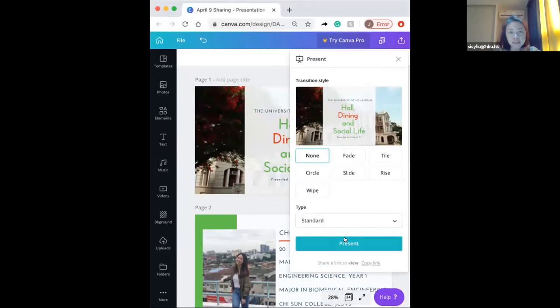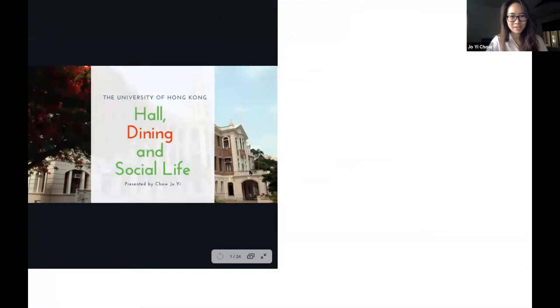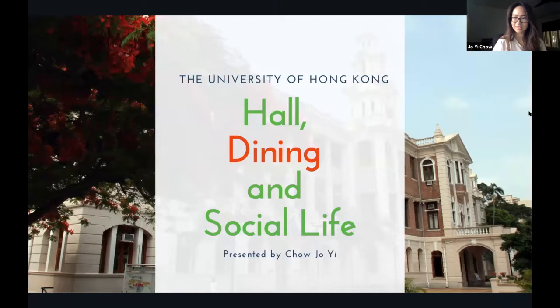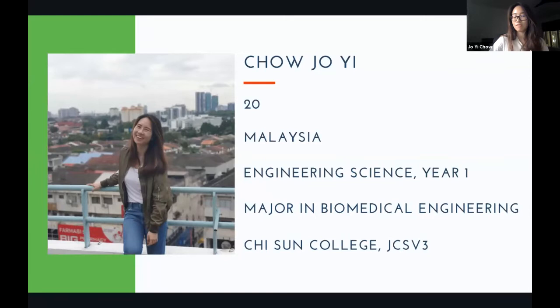Hi guys, I'm Joey. I'll be talking about hall life, dining, and social life — these are the three most frequently asked topics I've encountered. A little background: I'm 20 years old, from Malaysia, currently studying engineering science with a major in biomedical engineering. I currently live in Chisun College and have been here for a year, so feel free to ask me any further questions.